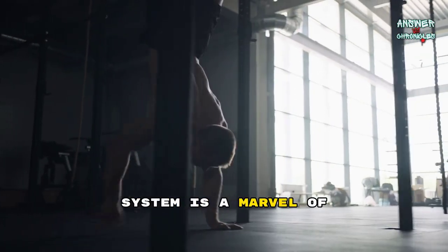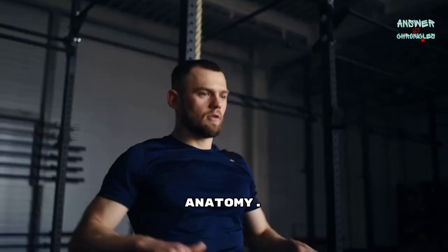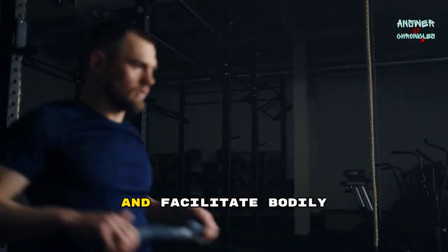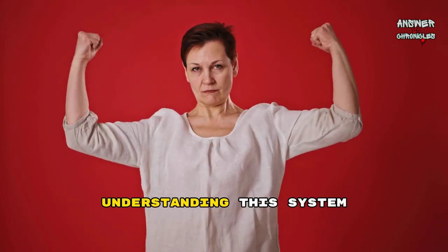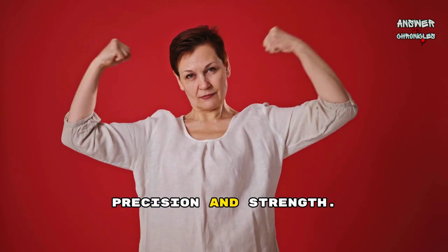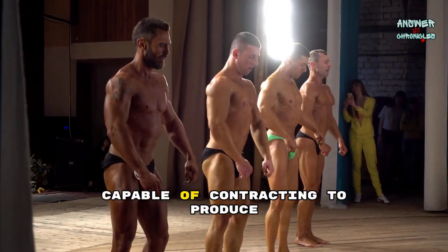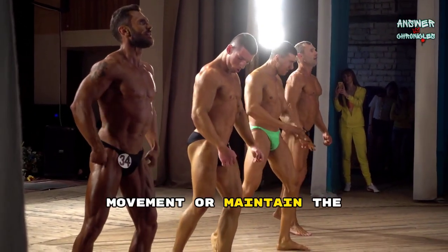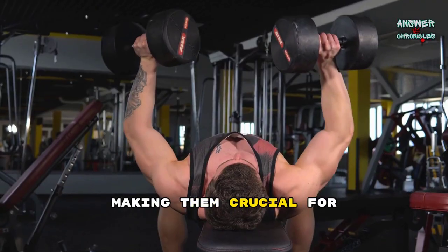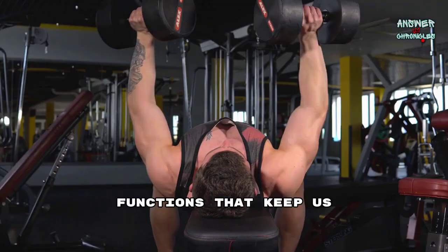The human muscular system is a marvel of biological engineering, forming an essential component of our anatomy. It comprises a vast array of muscles that support movement, maintain posture, and facilitate bodily functions. Understanding this system is key to appreciating how our bodies operate with such precision and strength. Muscles are defined as bundles of fibrous tissue capable of contracting to produce movement or maintain the position of parts of the body. They generate force and motion, making them crucial for both voluntary actions and involuntary bodily functions that keep us alive and active.